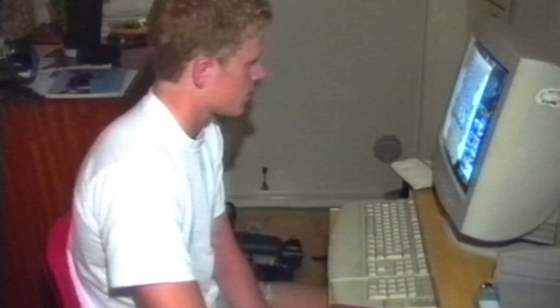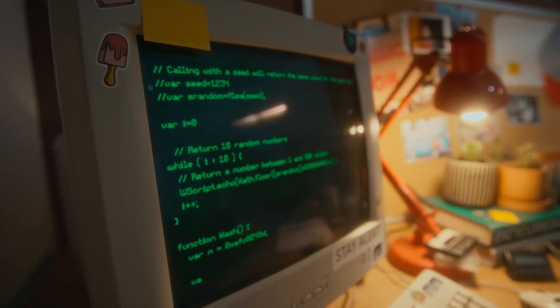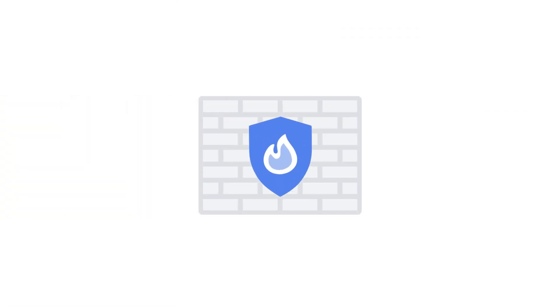Hey, you know that feeling when your cloud network just drags? Like you're waiting for apps to respond or pages to load as if it's 1996 and you're still using dial-up. A lot of the time, it comes down to firewalls. We know firewalls are important for security, right? But if they're misconfigured, they can totally choke your network.